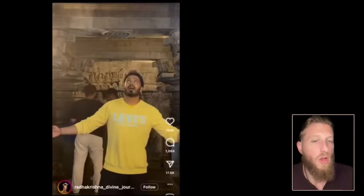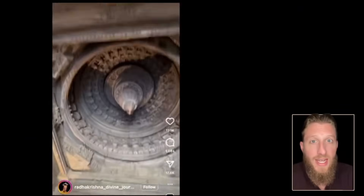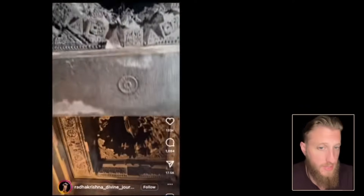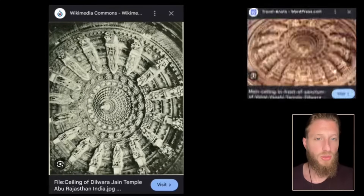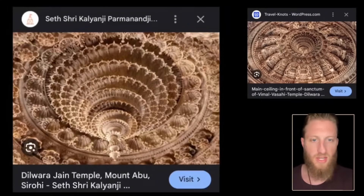There's a temple in India called the Dilwara Temple. On the ceiling is one of the most extraordinary carvings you will ever see in any temple — and there's not just one, there are many of them, all different. This one is absolutely massive, made of marble, fully 3D, and as detailed as a Gothic cathedral.